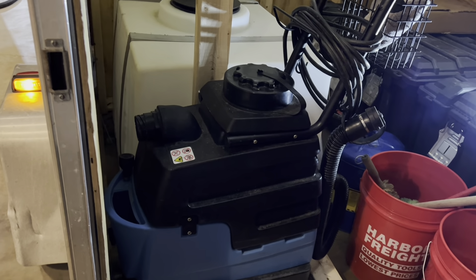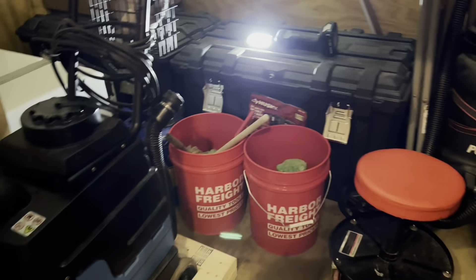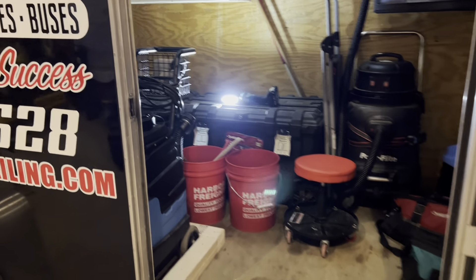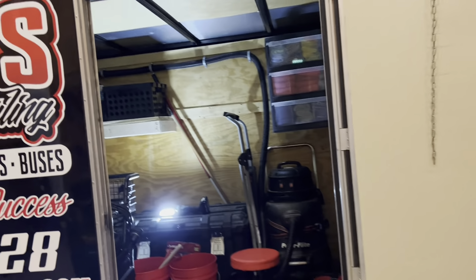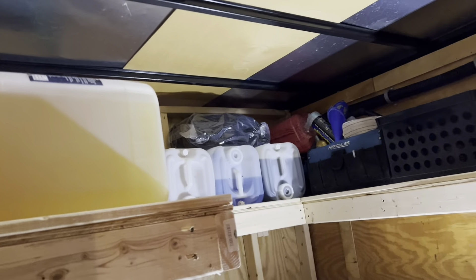The shampooer is right there. That shampooer alone — fifteen hundred, two thousand dollars. I can't really remember what we paid for it. But just that right there is why you got to pay a little extra to get your stuff done. You want a quality job, you got to have quality products to do it with. All the chemicals that we use — we use very good chemicals.